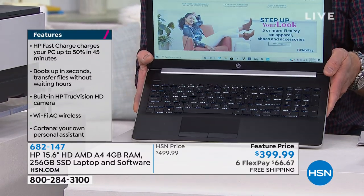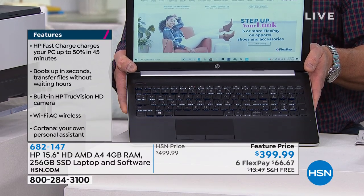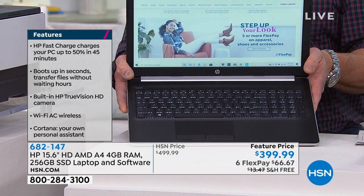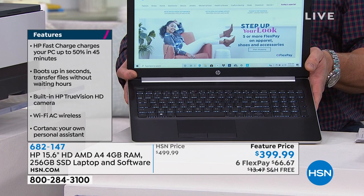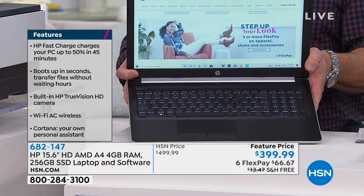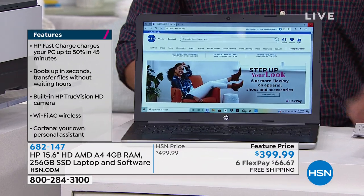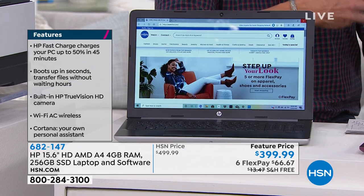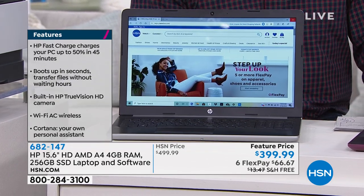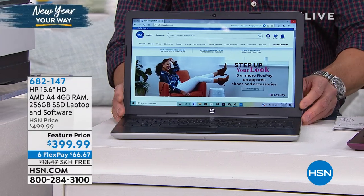It runs cool, and you can see how inviting it is with the lights on the computer. So when you order today, remember to pick a color. Shipping is free. If you get it on an HSN credit card, you'll pay 12 months at $33.33, or you can use your regular card and get it for $66.67. With a new year, maybe it's time to get your home office in shape, starting with a great computer.